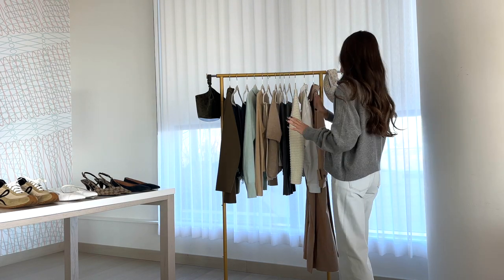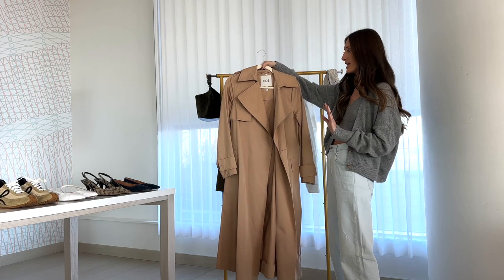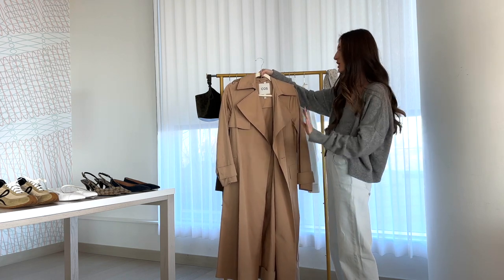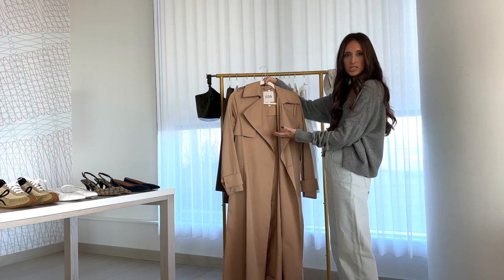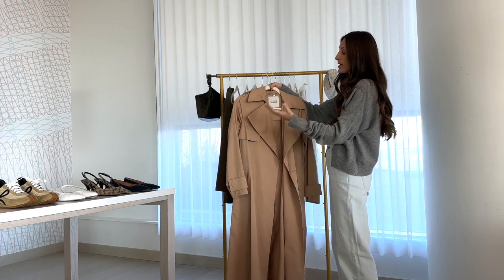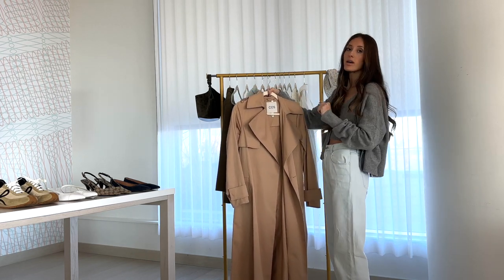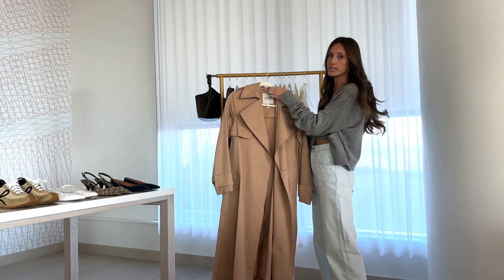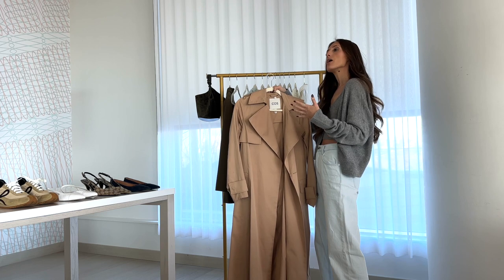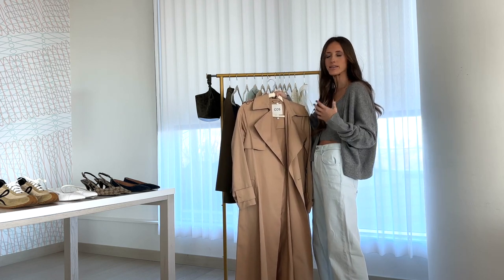Up first — this is maybe an obvious one — but a trench coat is a classic piece that's not trend-focused. It can be worn year after year and it's literally perfect for springtime. It's great for layering: you can put a cute little tank or a lightweight sweater underneath, and it goes so well with jeans or wide leg pants. This one was very reasonable in price, around $250. If you do want to make a higher investment piece, a trench coat would be it.